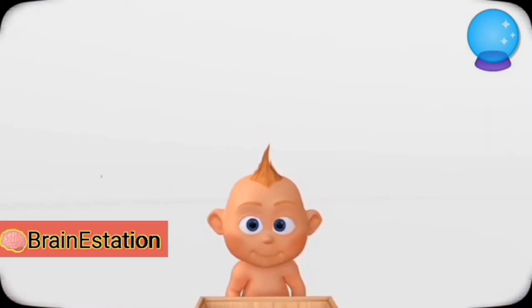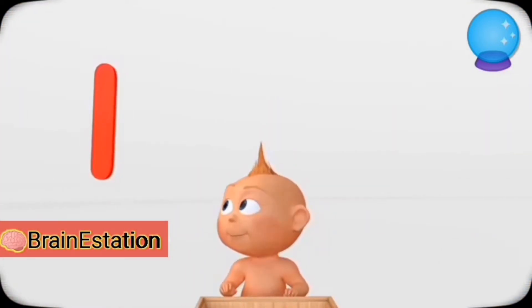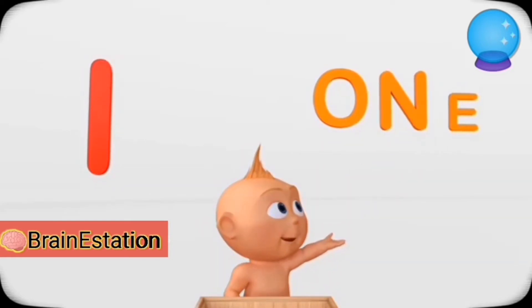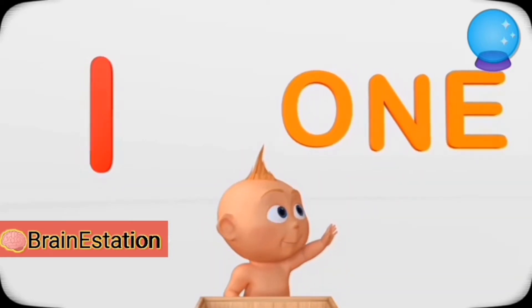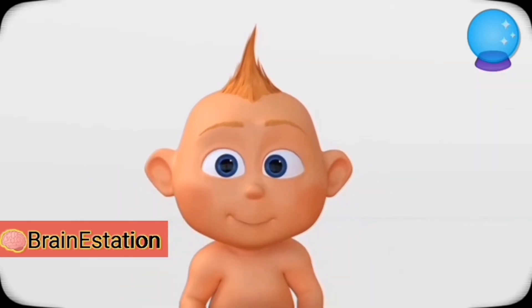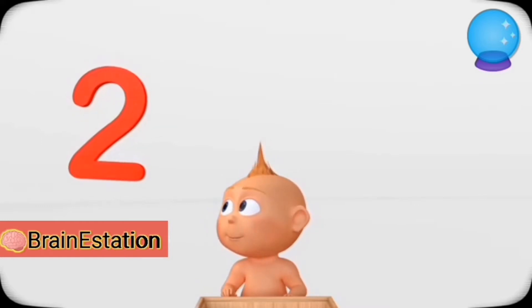Let's start with one. O-N-E — One. Good. Two.